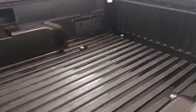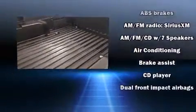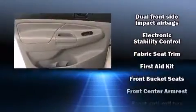Passengers are protected by various safety and security features, including head curtain airbags, traction control, brake assist, anti-whiplash front head restraints, and ABS brakes.